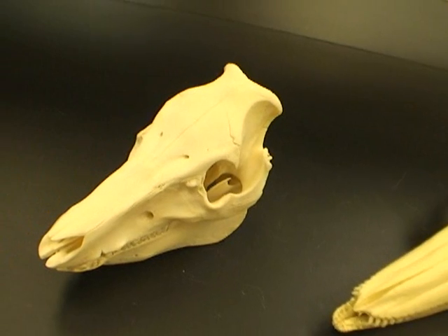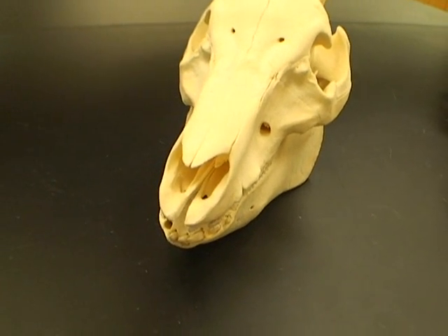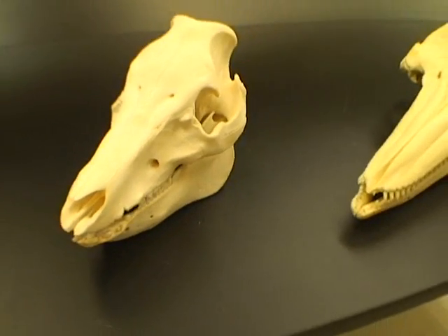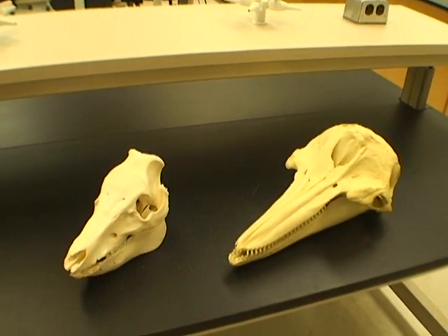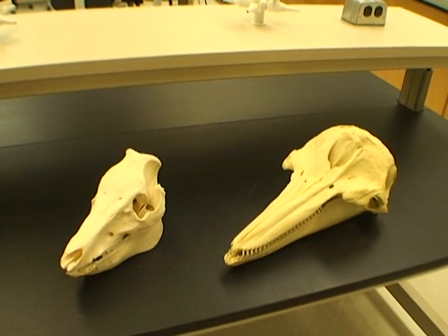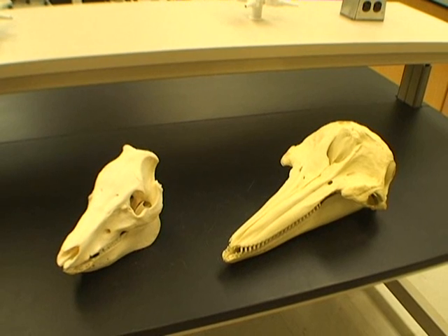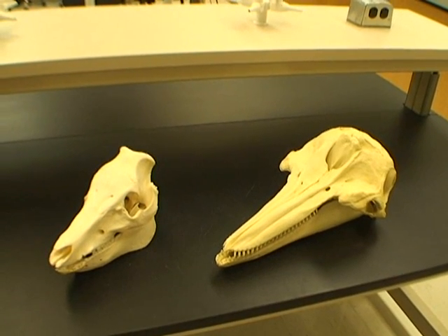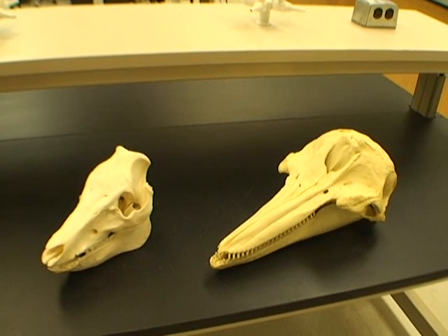And in contrast, in this pig, the nares are up front. Both of these animals have the same skull bones, but they've been modified based on the specific ecological needs that each animal has in their environment.